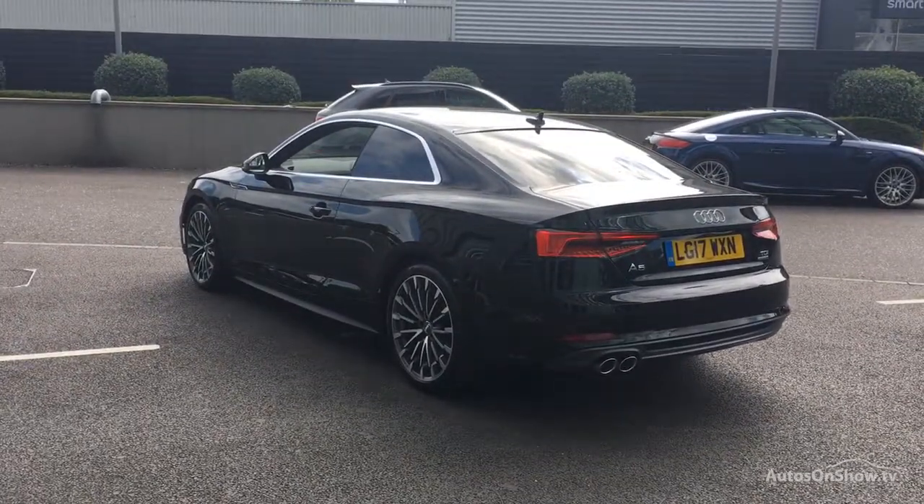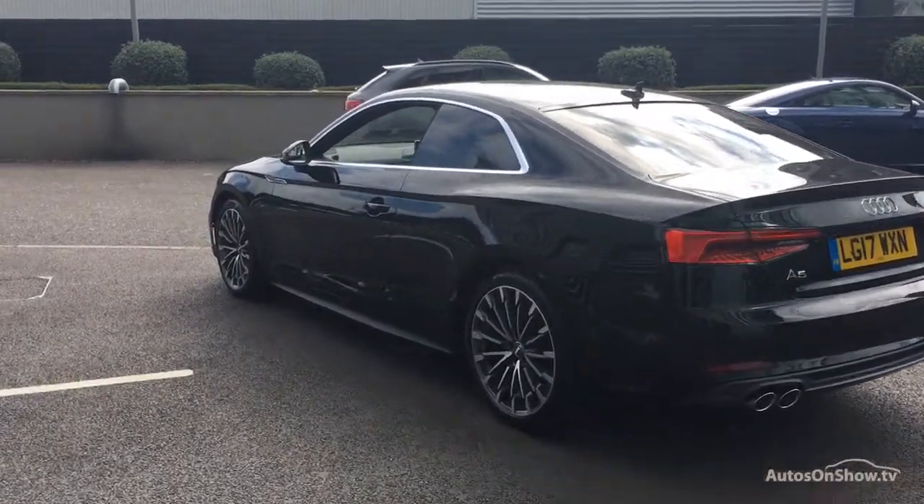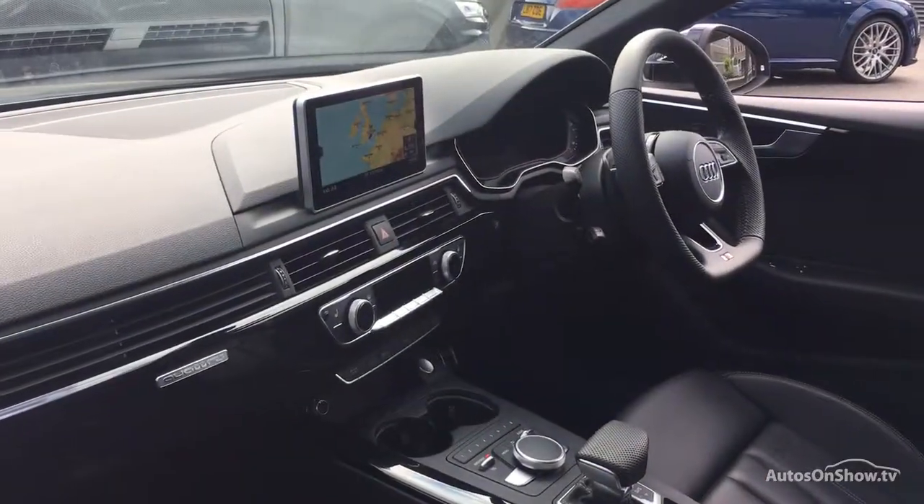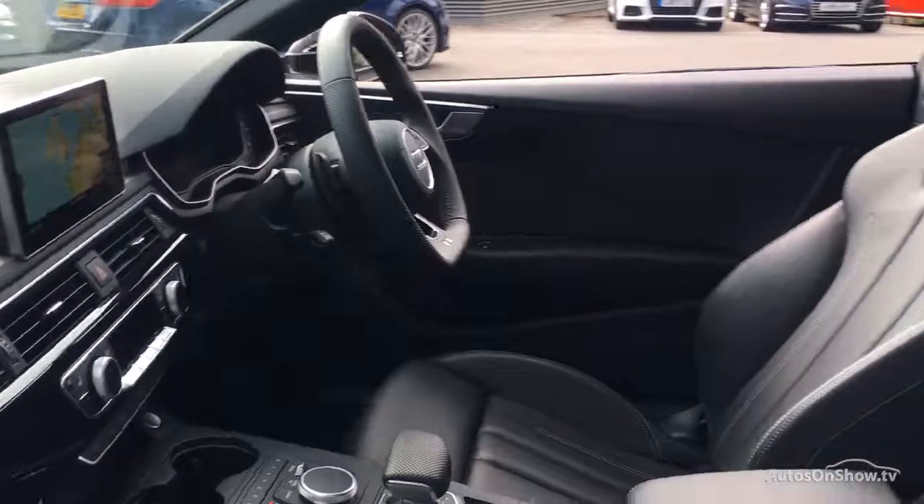Any dents, bumps, or scuffs are removed by technicians using state-of-the-art technology, and a 12-month warranty including roadside assistance is provided.